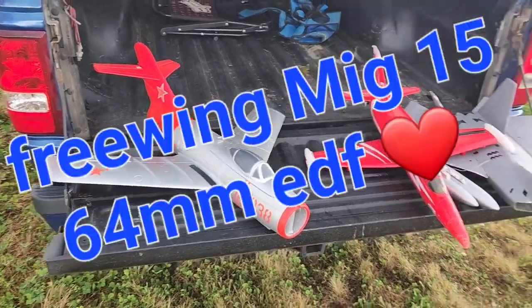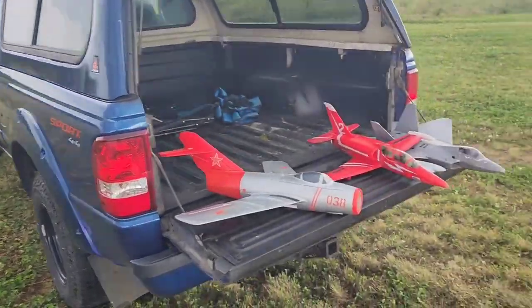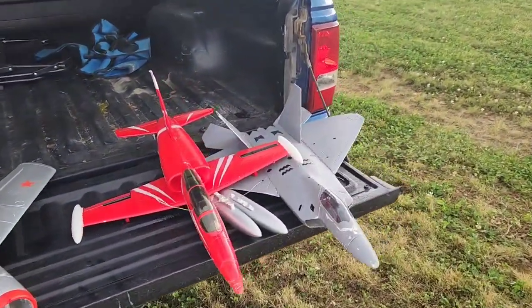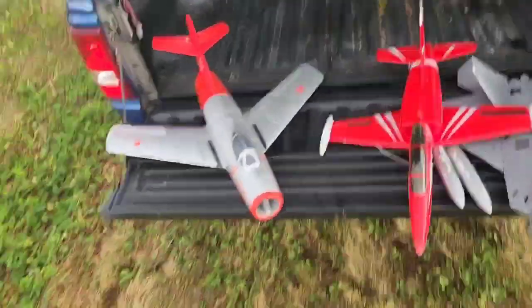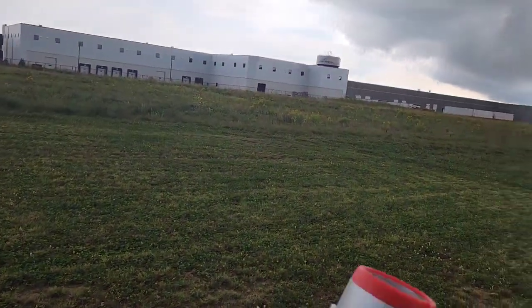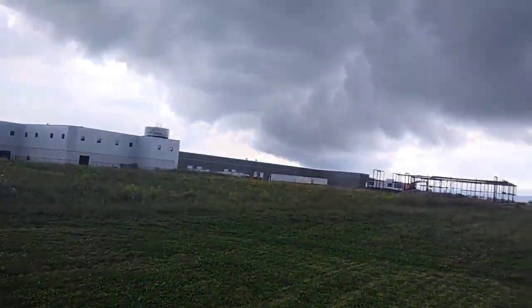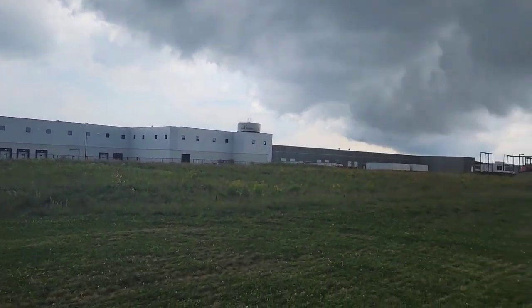We're out with the MiG-18 at the construction site. Got another truck and we're going to try these two after the MiG. I took the drop tanks off — figured it might go a little faster and hand launch better. So here we go.